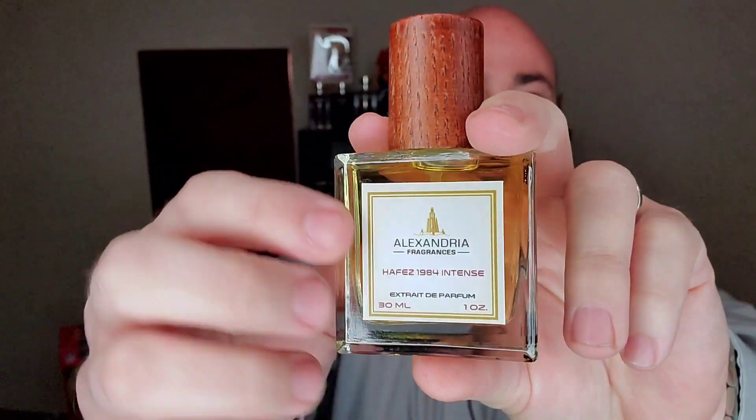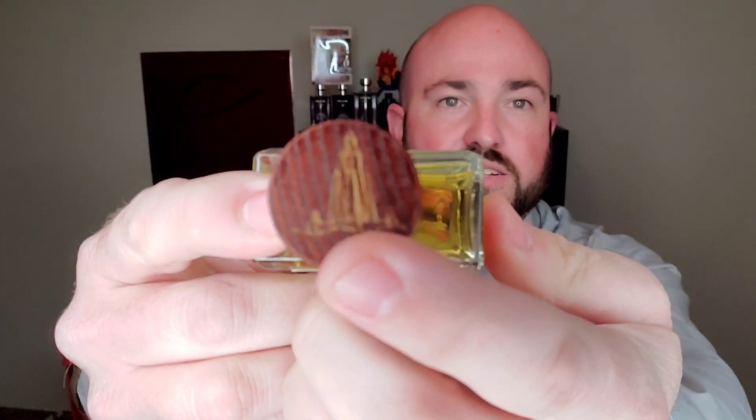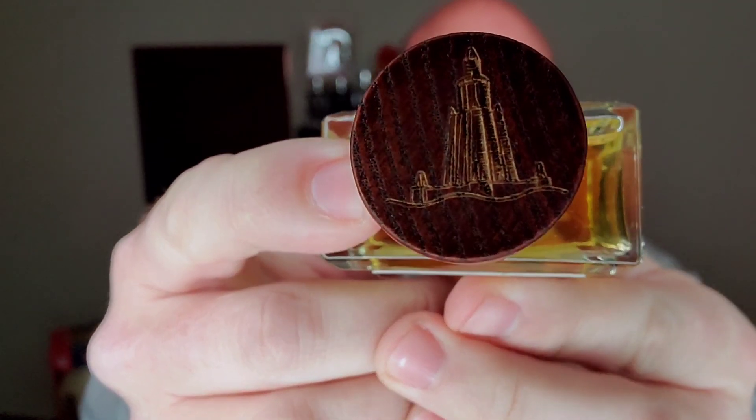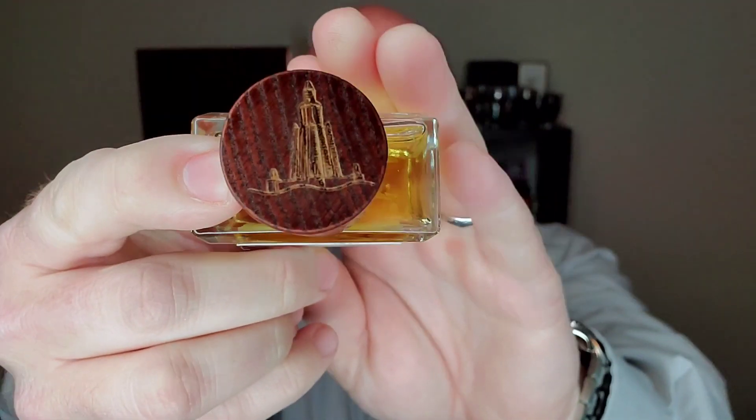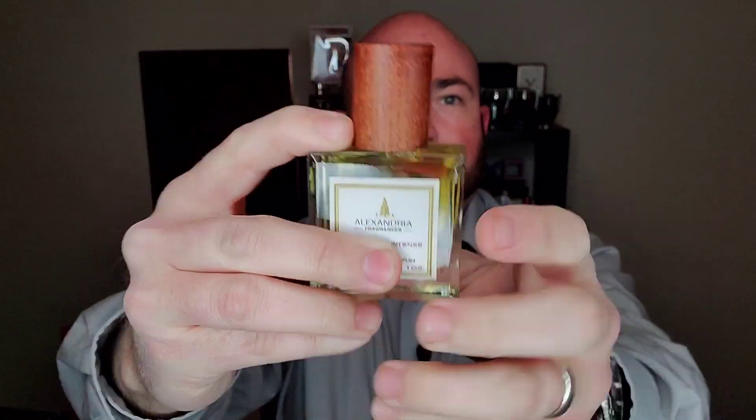They have these vinyl labels, a stock bottle, but the cap — they do have the Alexandria logo etched into it. Let me get the lighting a little bit better. You can really see it. Looks very good, same as the logo here. Standard atomizer. With the presentation, it's what it is with these — nothing fancy, but they have their own little touch. For the presentation, I'm going to give it a 7 out of 10.